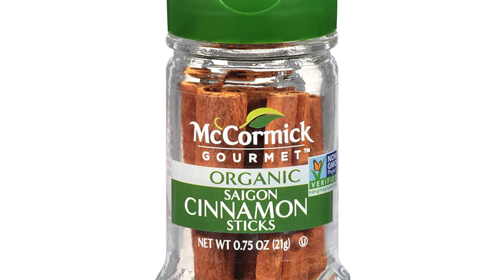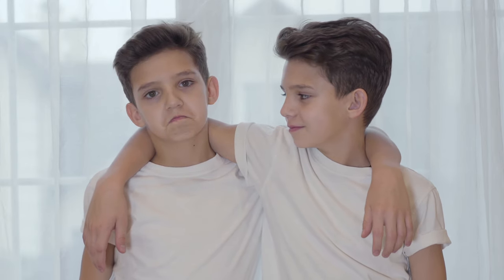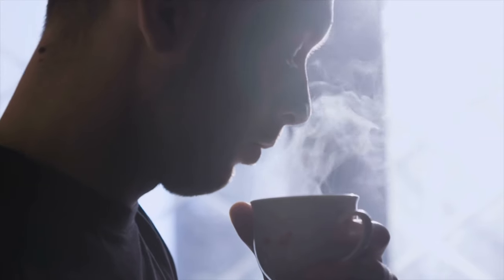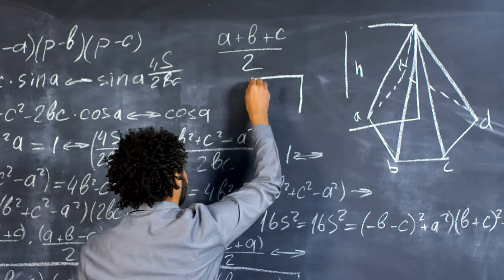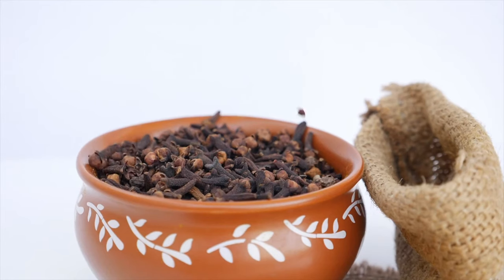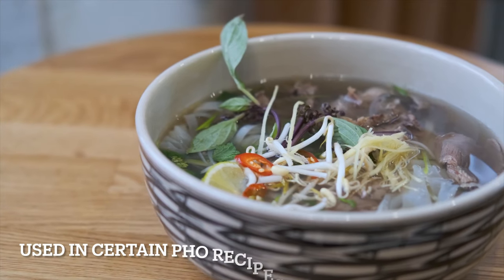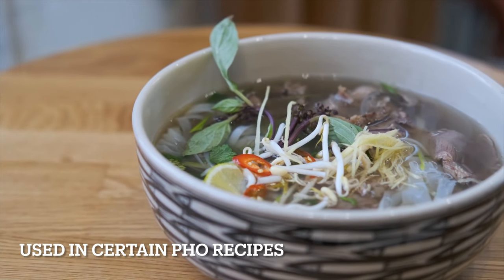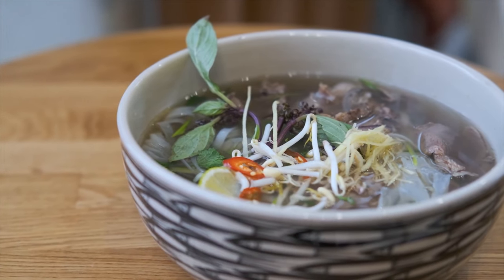Then we have Saigon cinnamon. Saigon cinnamon comes from Vietnam — it actually doesn't come from Saigon. This one is similar to the cassia cinnamon, but the aroma and the flavor is much more complex. It has a little bit more of that clove nutmeg smell and taste. This is also used in pho, which is an amazing Vietnamese dish. If you've never had it, you should try it because it's delicious.